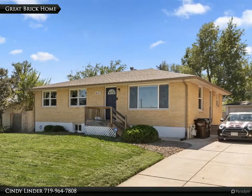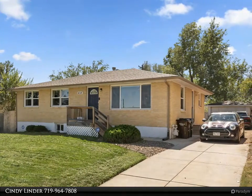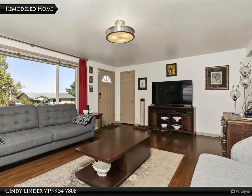This beautifully remodeled west side 4-bedroom rancher with detached garage could be your new home. You'll love the mid-century vintage feel with all the updates.